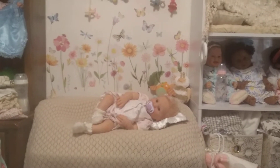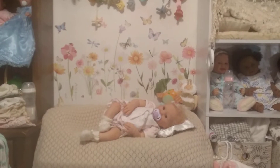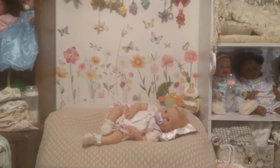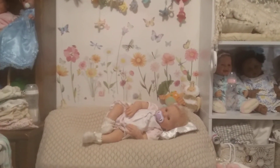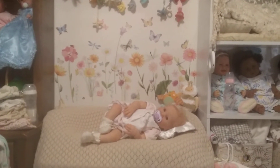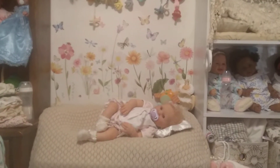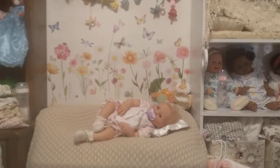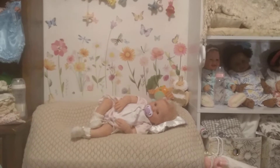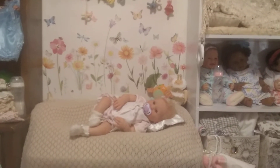Hello everyone. I thought I would do a nursery tour. I've been waiting until my room is perfectly clean and perfectly organized, and I've just come to the conclusion that if I wait for that, you may never get a nursery tour. So I'm just going to show you the way it is now. I'm just going to show it.